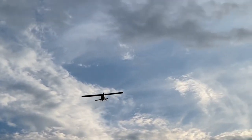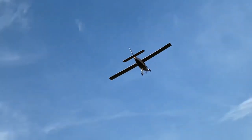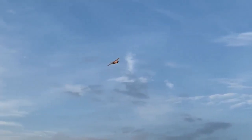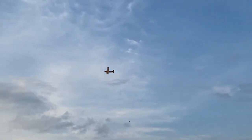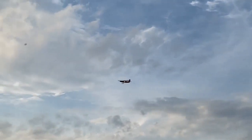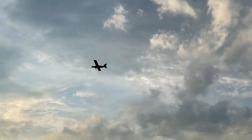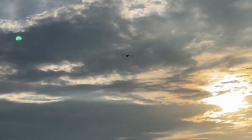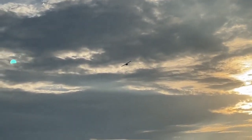Delta Alpha Delta Delta Yankee, requesting permission to land runway 24 left. This is your duty. Delta Alpha Delta Delta Yankee, we're coming in for a landing on runway 24 left.